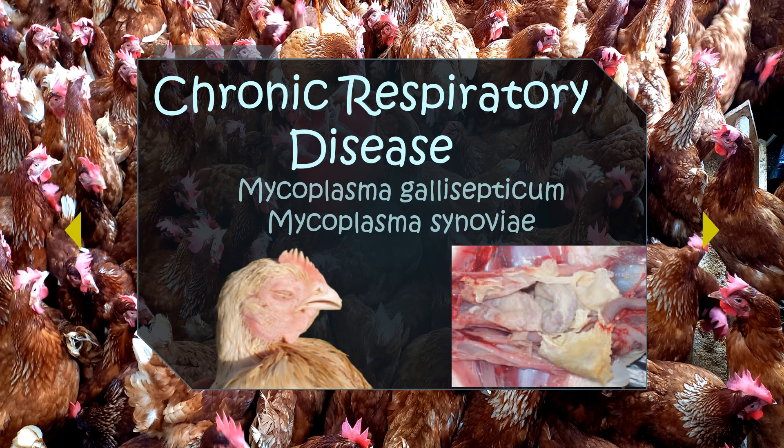Typical clinical signs of CRD are nasal discharges, tracheal rales, dyspnea (difficulty in breathing), sneezing, and catarrhal nasal discharges. It can be treated with antibiotics to reduce severity, but treatment often needs to be repeated. Prevention and control includes maintaining a Mycoplasma-free parent stock, applying strict biosecurity measures, antibiotic treatment, and vaccination of birds.